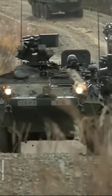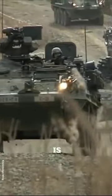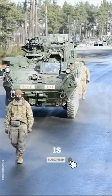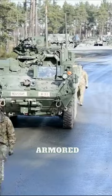The M1128 Mobile Gun System, MGS, is a specialized tank used by the United States Army. It is based on the chassis of the Stryker armored fighting vehicle and was first introduced in 2002.